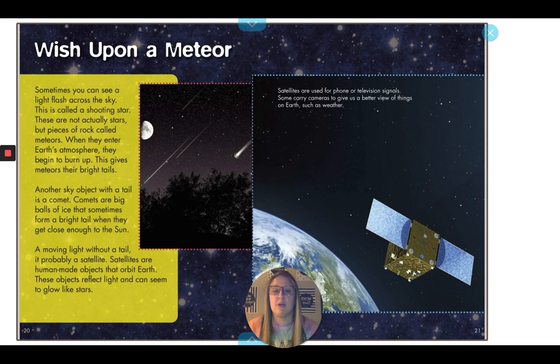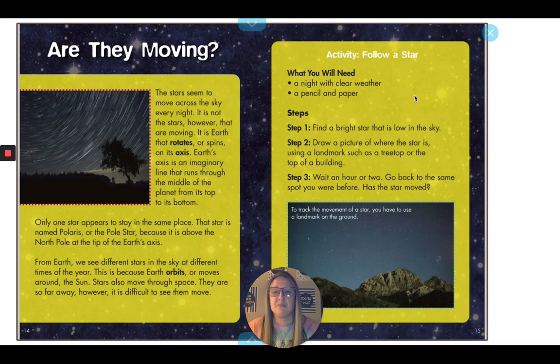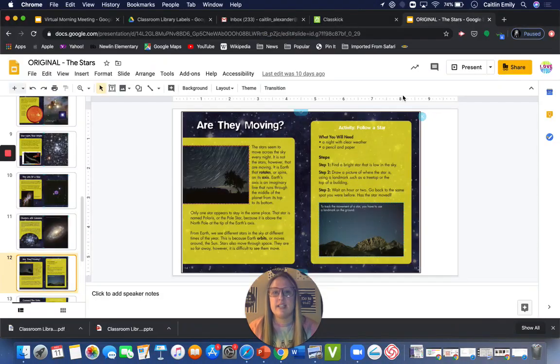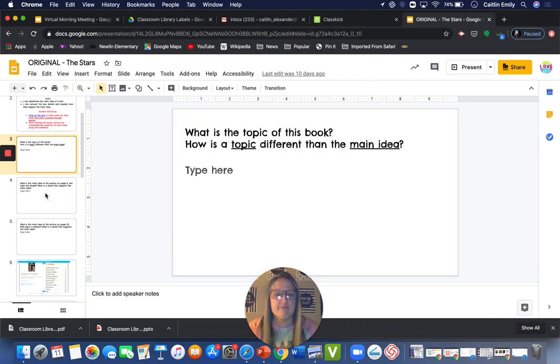And that is technically the end of the book. On a couple of the pages, there are activities where you can watch the night sky — you want to get away from as many lights as possible. When you're done listening to this video, you can go back to the questions and click in the boxes to answer them. Thanks for watching. See you again soon. Bye!